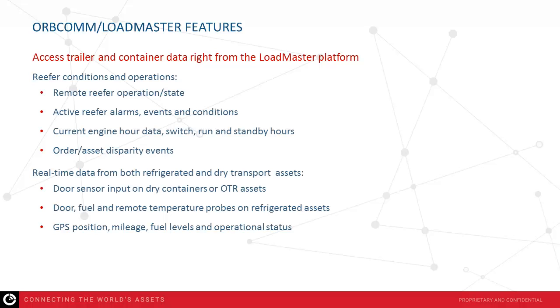Current engine hour data — switch, run, and electric standby hours — are also included in the data feed, as well as order asset disparity events where we compare order requirements to the trailer's actual conditions. Those disparity events are reported within the Loadmaster environment so you can see when you have a mismatch. Real-time data from both refrigerated and dry transport assets includes door sensor and cargo sensor values from dry containers, dry trailers, and over-the-road assets, as well as door, fuel, remote temperature probes on refrigerated assets, GPS mileage, position, fuel level, and operational status on reefer equipment.